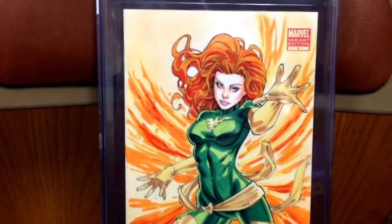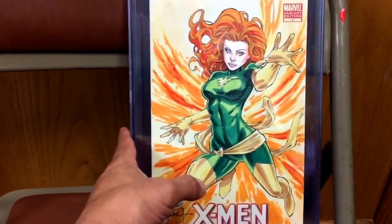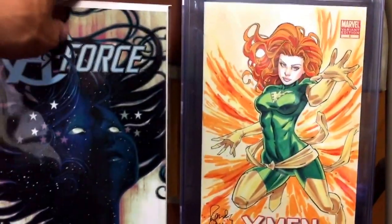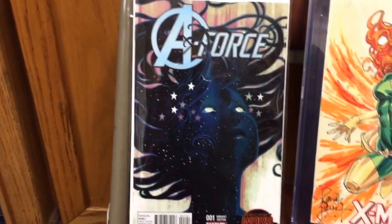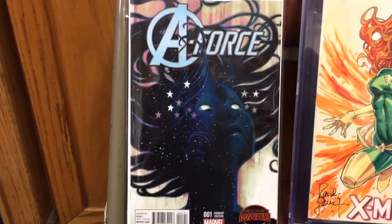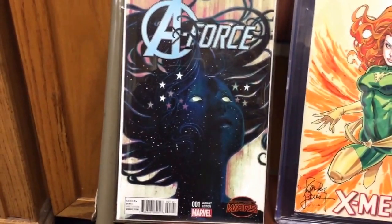I don't think there's anything on this book that hasn't been touched by him — he even colored in all the white on it. Just great, great artwork. I love the detail in the hair and everything else. If you're a fan of commissions as I am, you'll enjoy that. The first book I'm going to show you — and I'm going to keep the commission up there just for a little background color — is A-Force number one, the 1-in-25 variant, first appearance of Singularity.